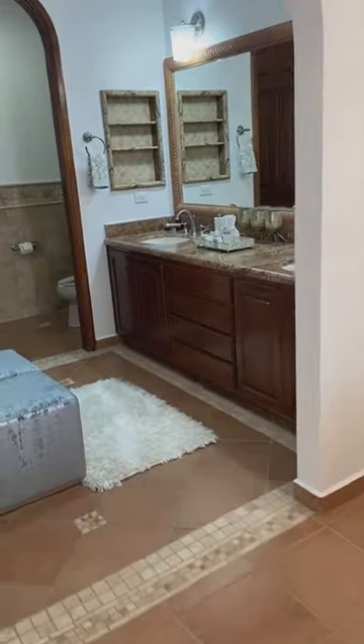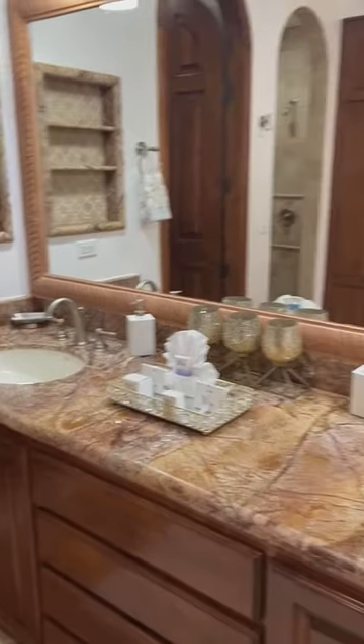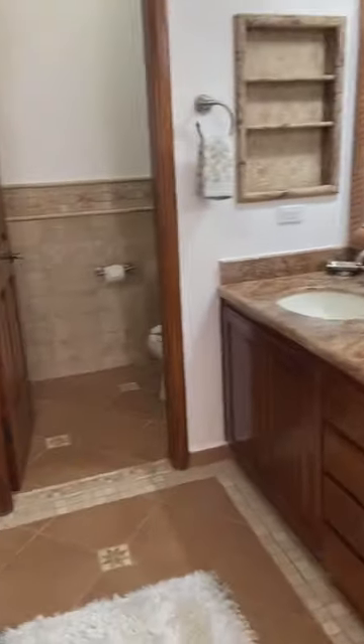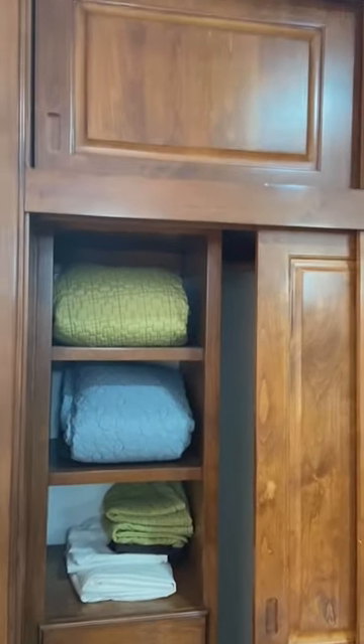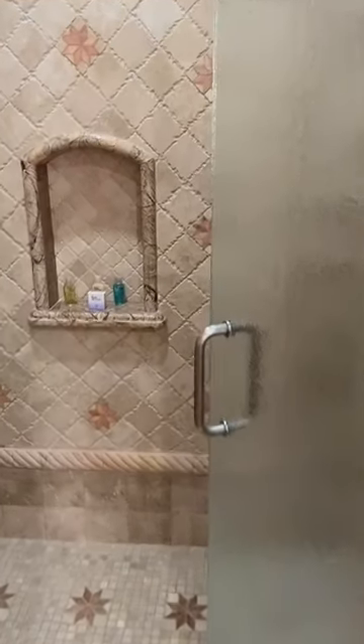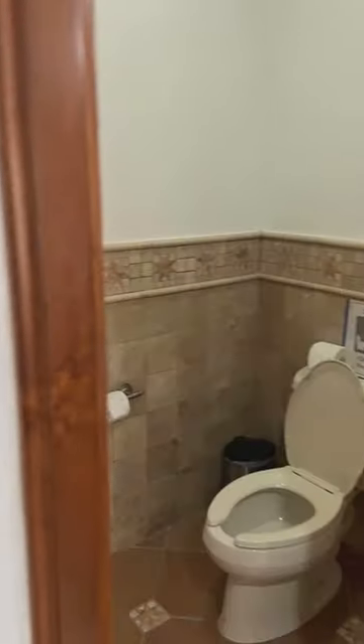Going into the master bath — granite, alder wood, nice little features. Nice closets, built-in, and then storage up top. Another linen closet. Beautiful shower with neat tile work. And then a little toilet area.